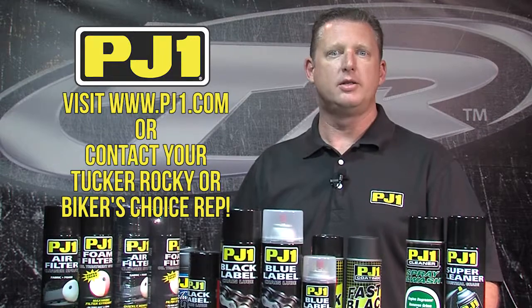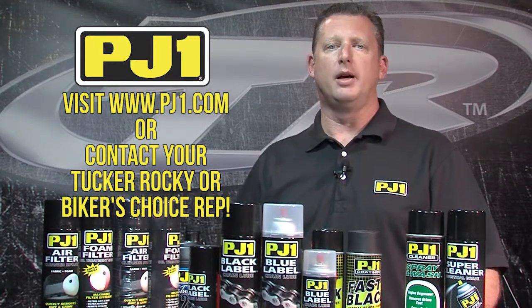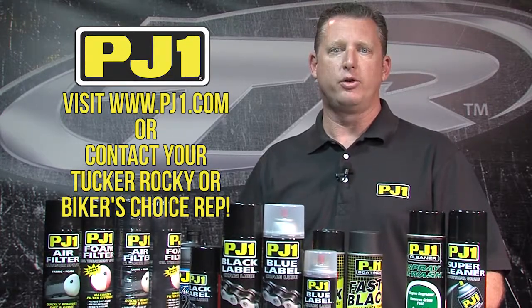If you'd like information on this or any one of our PJ1 branded products, please visit our website at PJ1.com or contact your Tucker Rocky or Biker's Choice sales representative. Thank you for watching.